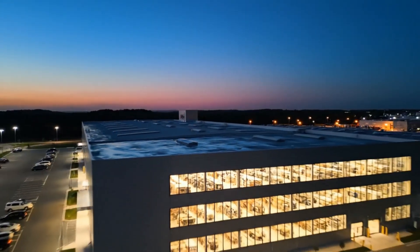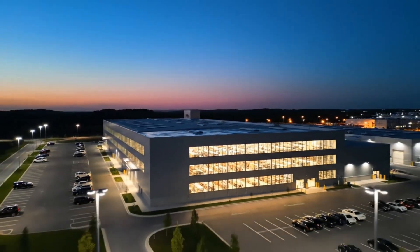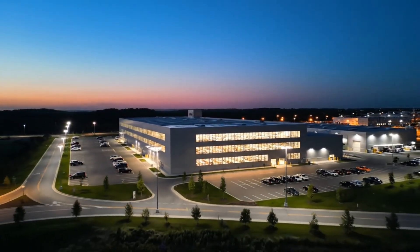As the day ends, the factory continues its tireless work, a beacon of progress in the quiet landscape.